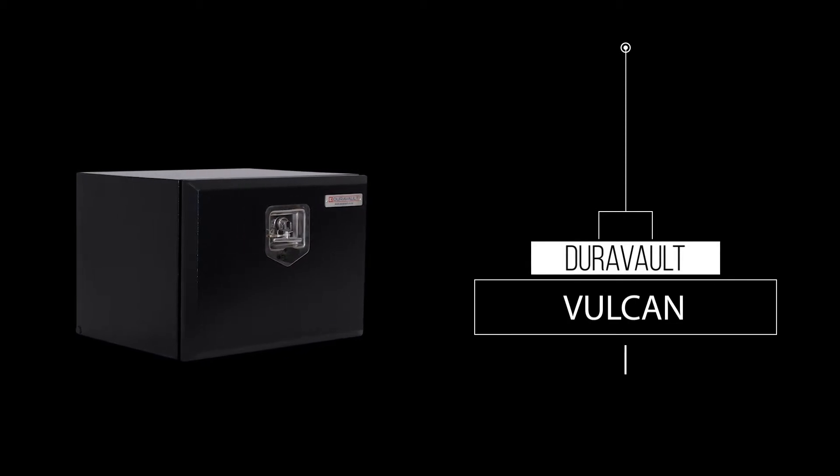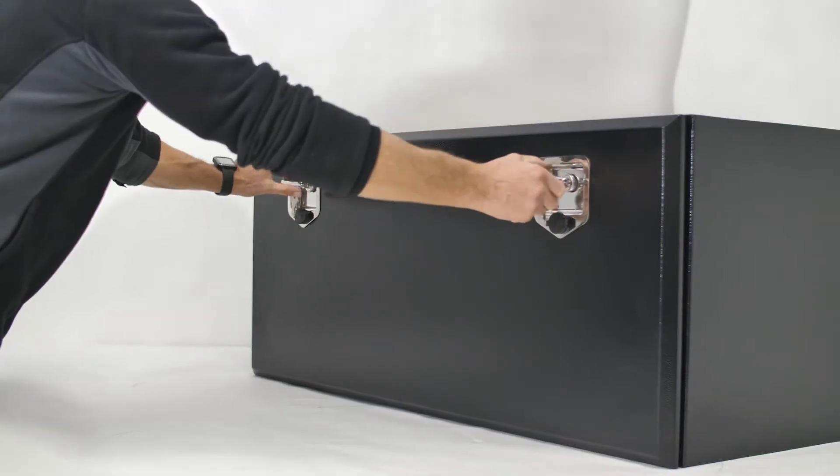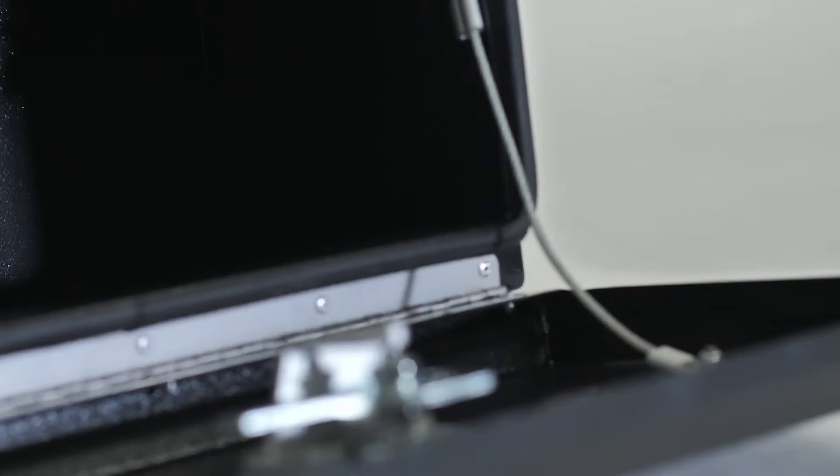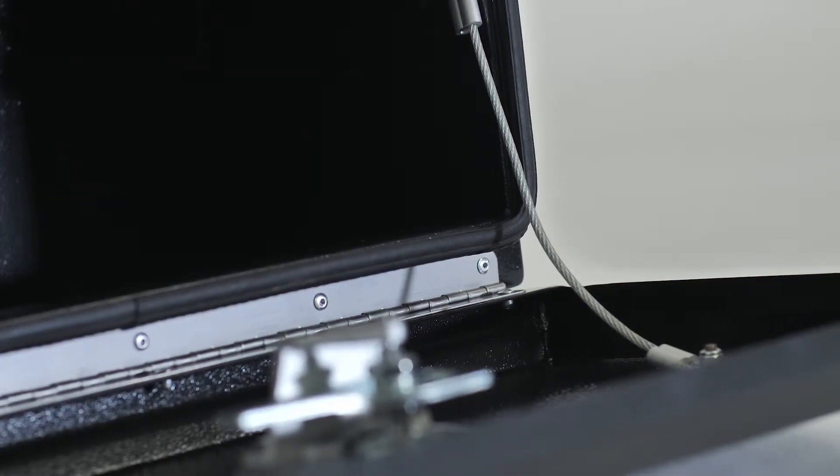The Vulcan Range. Waimere Truck and Crane are proud to introduce our DuraVolt Toolboxes, New Zealand's only toolboxes with a lifetime warranty.